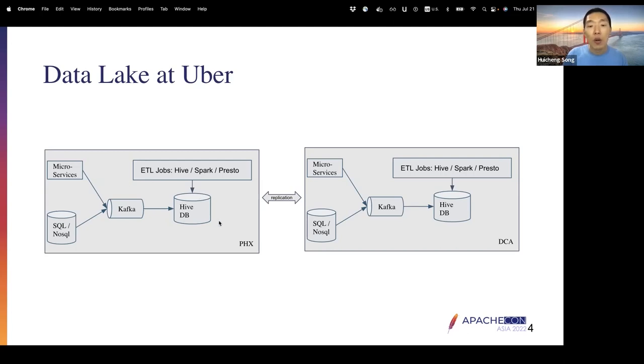In Uber, we rely a lot on Kafka to pass messages across different components. We have online SQL and NoSQL databases that replicate data through Kafka. We also have microservices serving online requests including drivers, riders, and delivery. Data coming from Kafka gets ingested mostly into Hive databases, which are backed by HDFS files. In some cases we do have S3, but currently those are just a small portion.